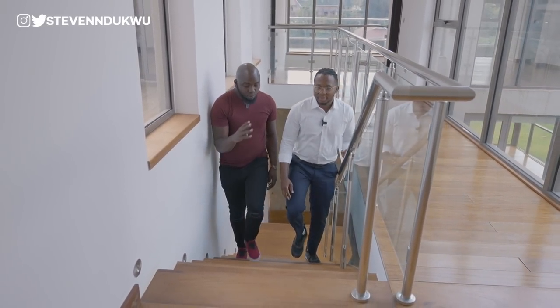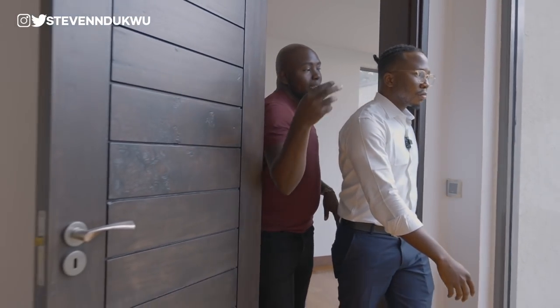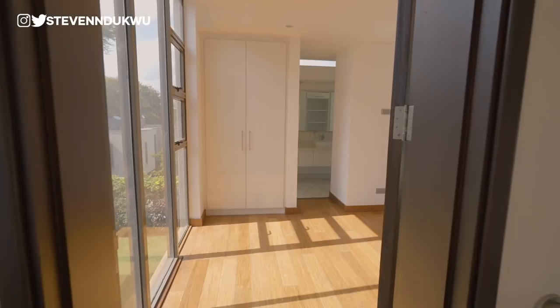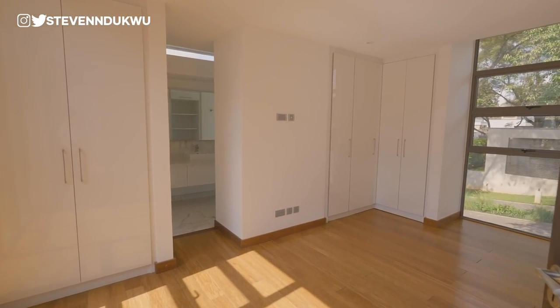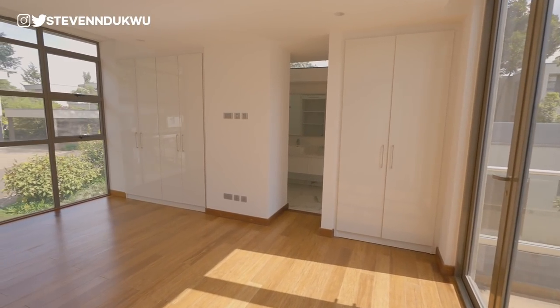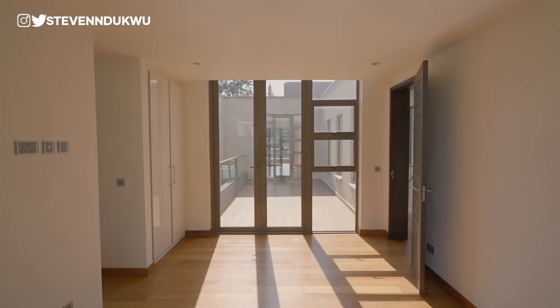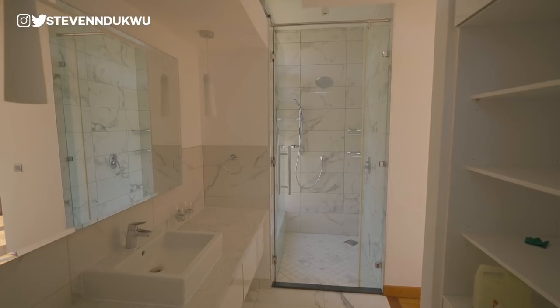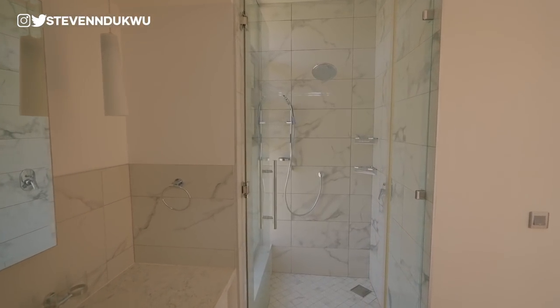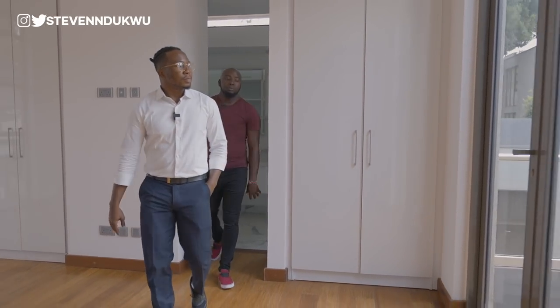Upstairs there are four bedrooms. On the left is the second bedroom — a replica of the ground-floor guest bedroom in terms of size and features. Directly opposite is the third bedroom, which is noticeably larger, comes with a balcony access shared with the adjacent room, and is also ensuite with a storage area.